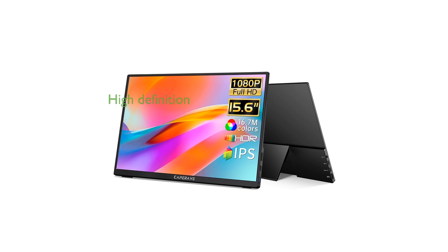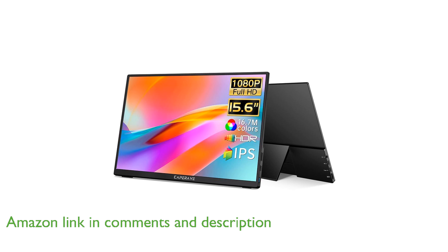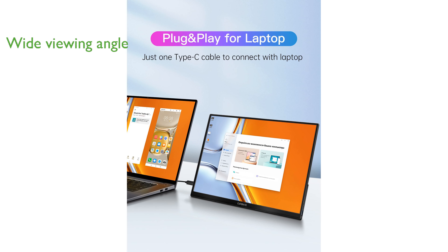The Caparave 15.6-inch portable monitor features a full high-definition resolution of 1920x1080, delivering crisp and vibrant visuals. With its advanced IPS anti-glare display, this monitor provides a wide viewing angle of 178 degrees, ensuring consistent and vivid colors from any position.